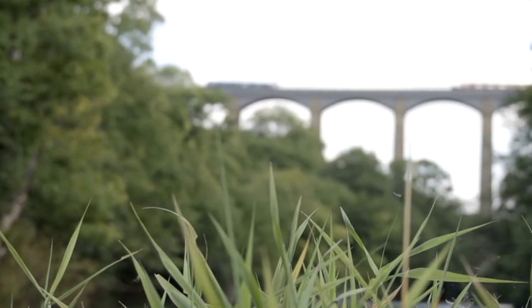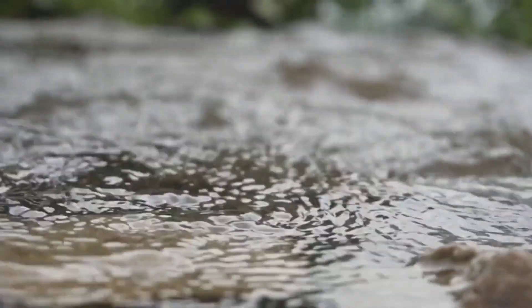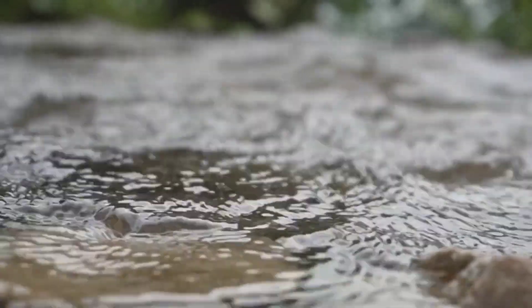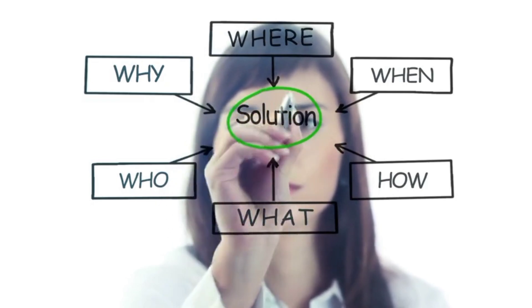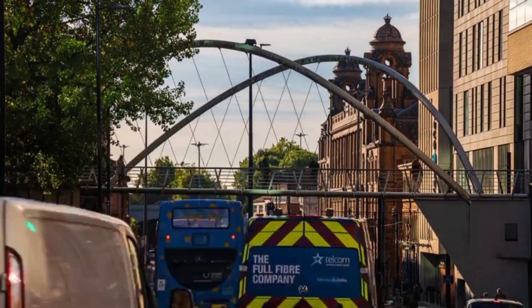Facing the fourth spot is the Digswell Viaduct in Hertfordshire, located between London and the north. Despite its design beauty, its instability has posed risks during heavy rainfall. What engineering solutions might effectively address these concerns?